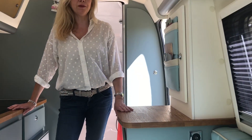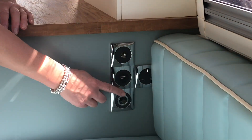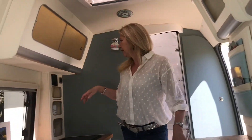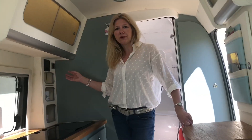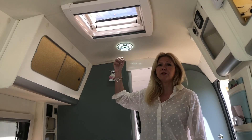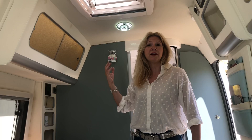Just to show you some of the electrics in the van now. Over here we've got the bank of sockets: there's a three-pin socket, a 12-volt USB port, and a TV aerial which is mounted on the roof. We also have a three-pin socket here. The three-pin sockets work when you're hooked up to the mains, and the 12-volt sockets run off the leisure battery which is under the seat — that will operate when you're off grid. The lights also operate off the 12-volt system so you can have the lights running even if you're off grid, and because they're LED lights they don't use much power.